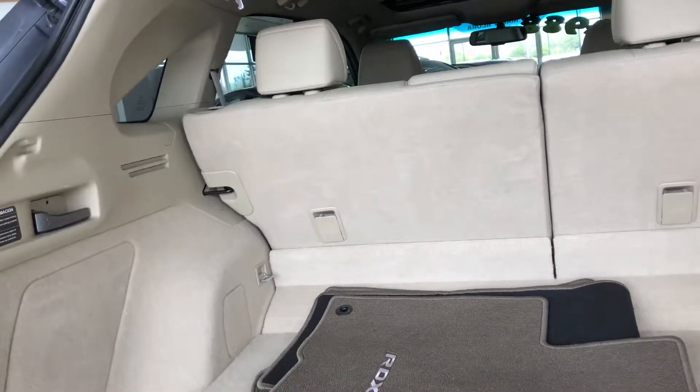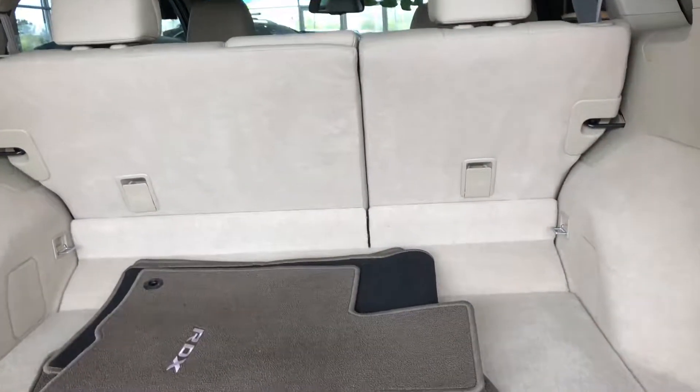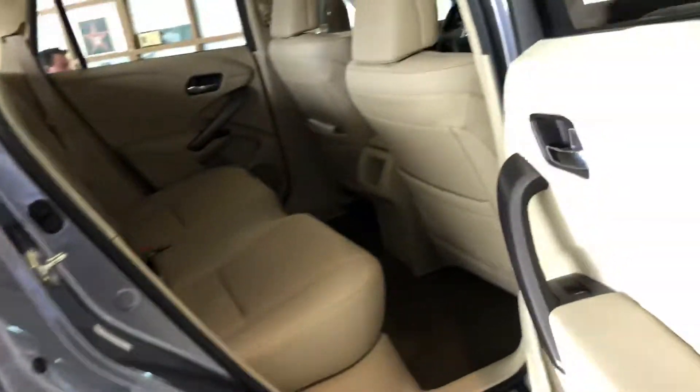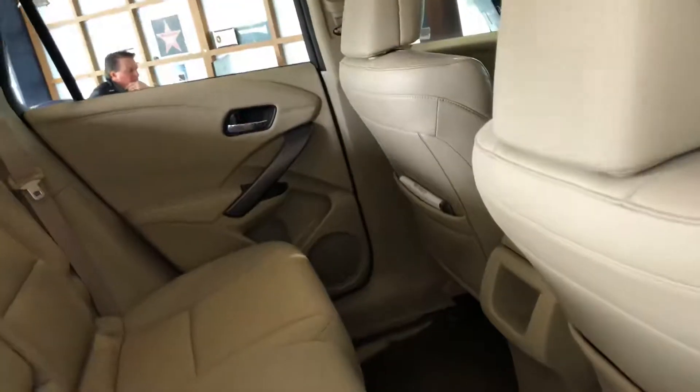Here you can see all that trunk space, and if necessary you can fold down the rear seats for additional cargo space. The interior parchment leather is just phenomenal — it's comfortable, it's perforated as well, and it's just large enough for five adults.